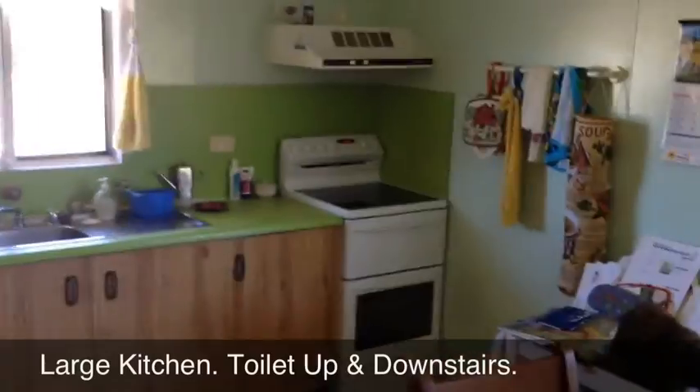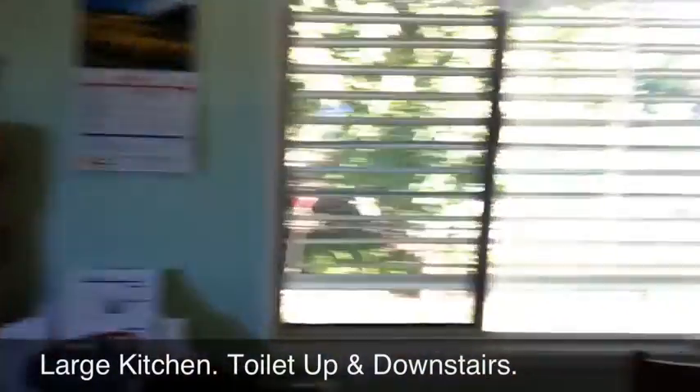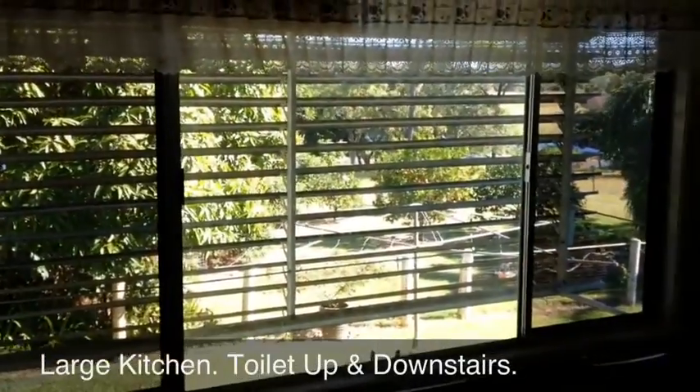The house itself is a very nice cool home with plenty of ventilation, plenty of windows, and natural ventilation right throughout the home.